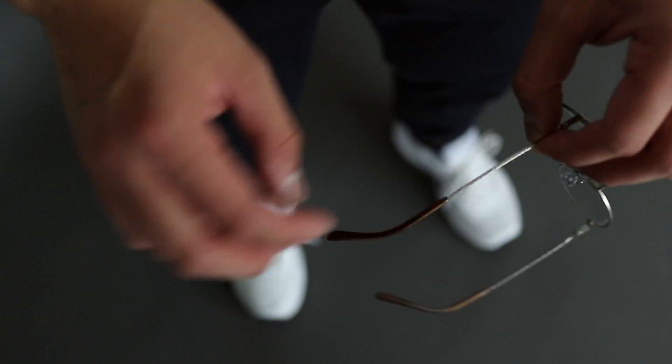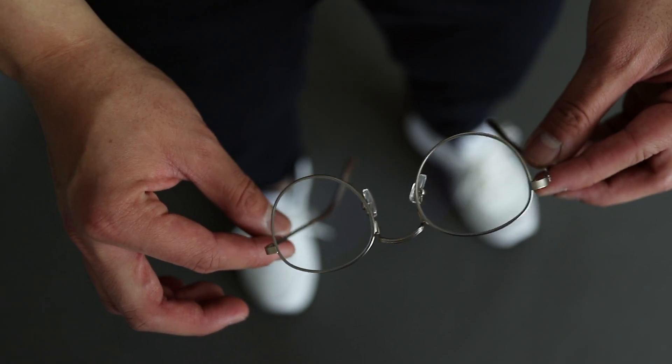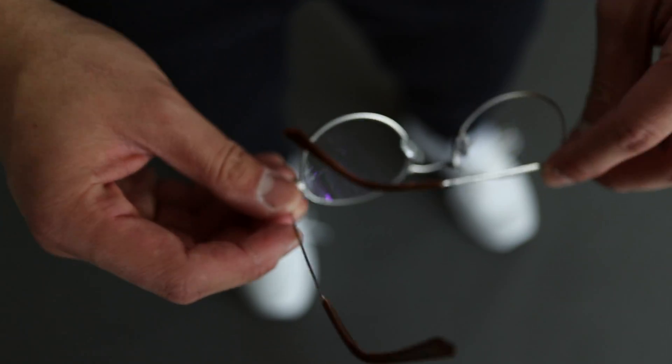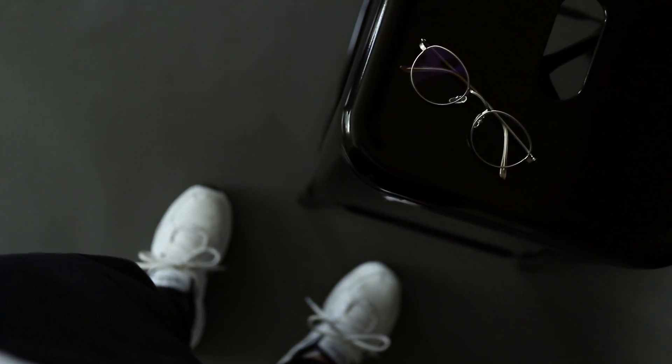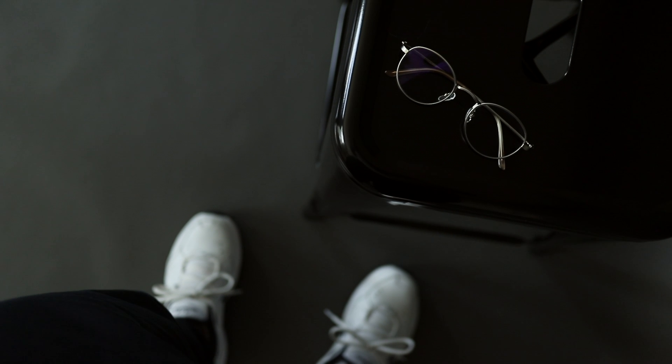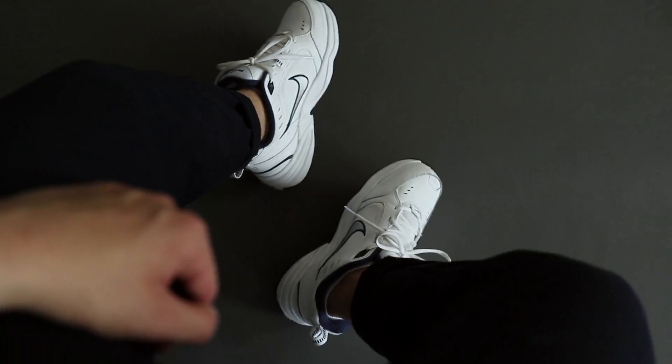Sticking with the whole simple vibes of this fit, I kept it simple with these clear frames from iBuyDirect in the style Cupertino. I love these frames because not only do they add a nice smart touch to any fit, but they're actually practical because they have the digital screen protection lenses. It's just a classic timeless accessory I know I'm gonna get a ton of wear out of. I'd wear this outfit pretty much anywhere during the day — it's the perfect outfit for that everyday casual flex.